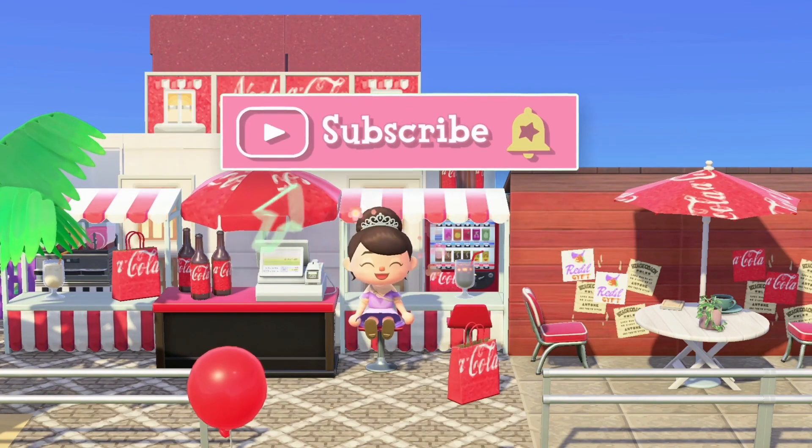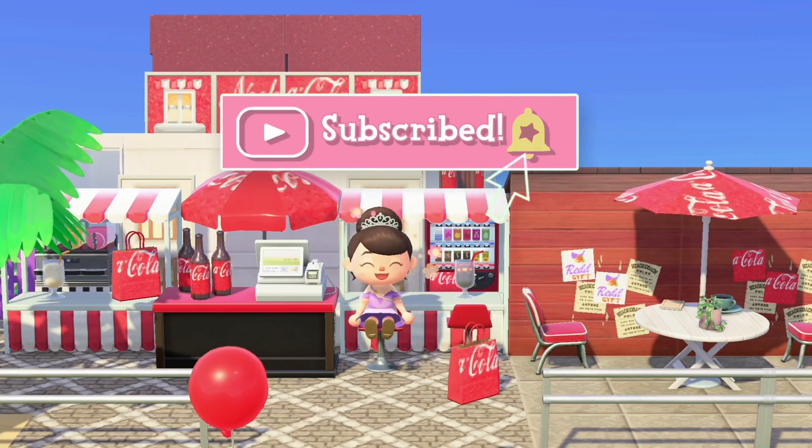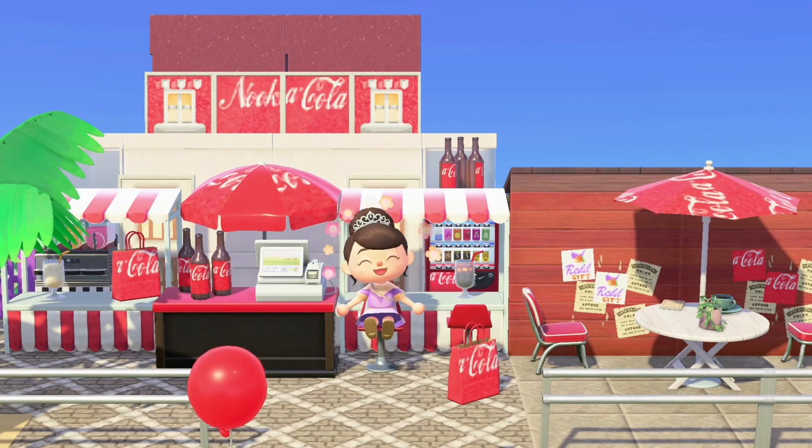Feel free to subscribe or hit the bell if you like my content. I post Animal Crossing mainly, but I'm also planning on posting Hoko Live and Disney Dreamlight very soon. I would also like to add that this build is a part of my new Animal Crossing island called Red Ship, which is a desert meets city core island.